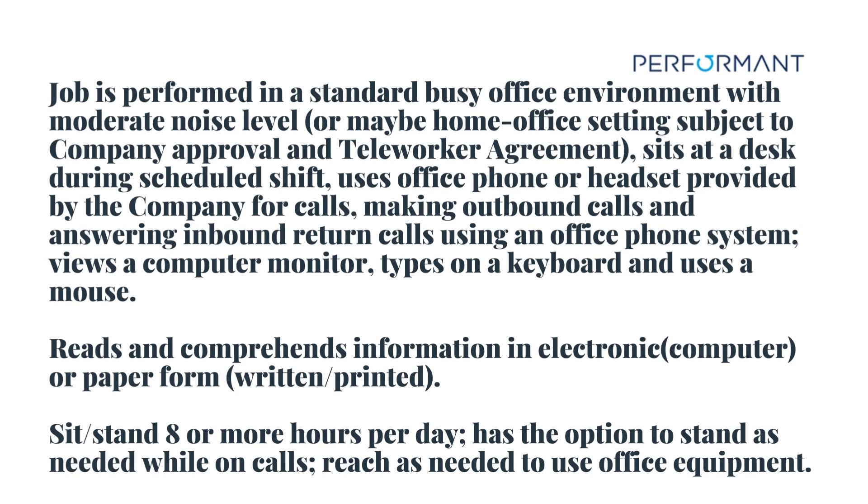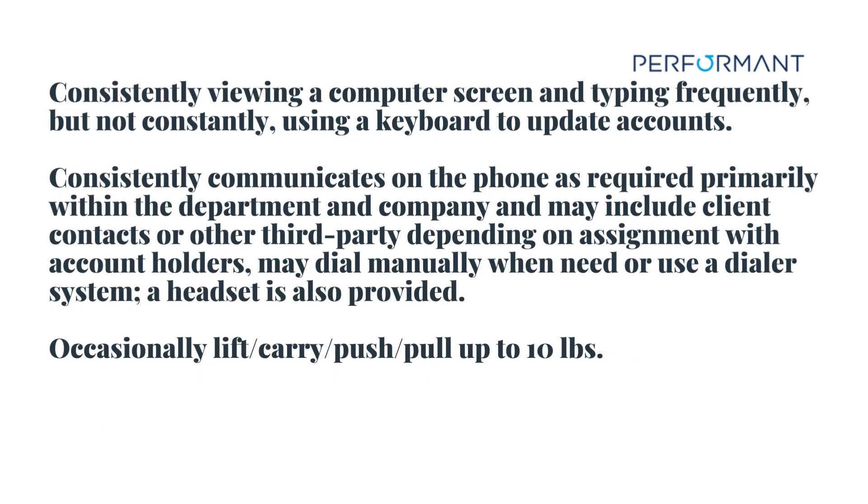Job is performed in a standard busy office environment with moderate noise level, or maybe home office settings subject to company approval and teleworker agreement. Sits at a desk during scheduled shift. Uses office phone or headset provided by the company for calls, making outbound calls and answering inbound return calls using an office phone system. Views a computer monitor, types on a keyboard and uses a mouse. Reads and comprehends information in electronic, computer, or paper form, written or printed. Sit or stand eight or more hours per day, with the option to stand as needed while on calls. Reach as needed to use office equipment. Consistently viewing a computer screen and typing frequently, but not constantly, using a keyboard to update accounts. Consistently communicates on the phone as required, primarily within the department and company, and may include client contacts or other third parties depending on assignment. May dial manually when needed or use a dialer system. A headset is also provided. Occasionally lift, carry, push, or pull up to 10 pounds.